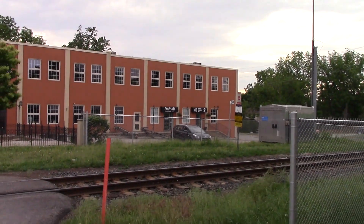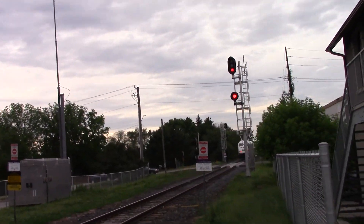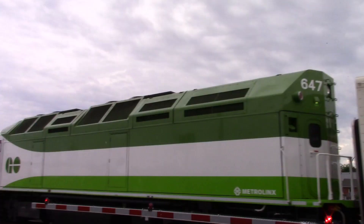In 2015, locomotive 647 was shipped over to be rebuilt. 647 was once just like 650, and now stands as GO Transit's only MPI MP40 PH-TC T4 — T4 standing for Tier 4. 647 came out as the first successful MP54 AC. As opposed to one EMD 710 prime mover, the MP54 AC has two Cummins QSK 60s, rated up to 5,400 horsepower combined. The QSK 60 is significantly quieter than the 710, although I prefer the 710 because of how epic it sounds.